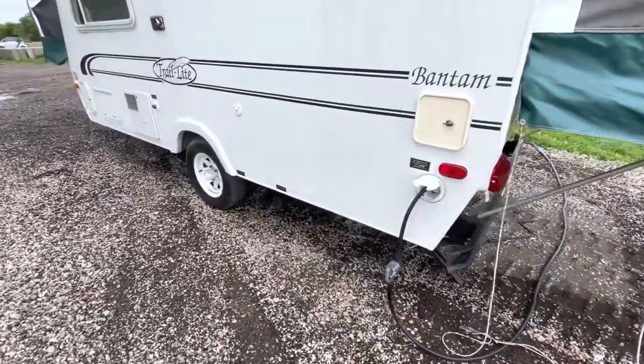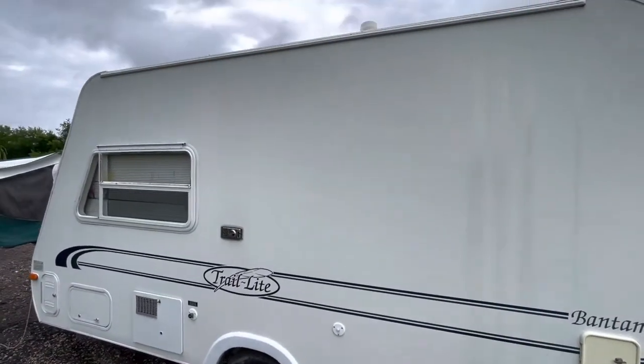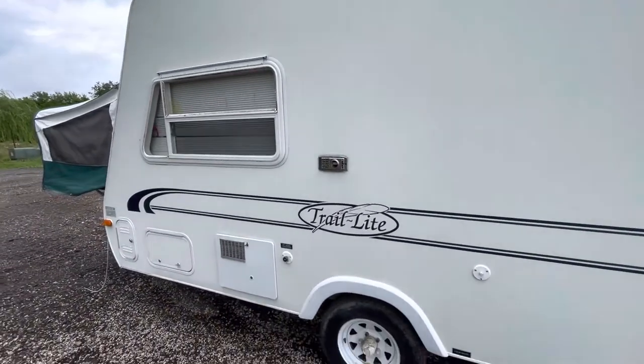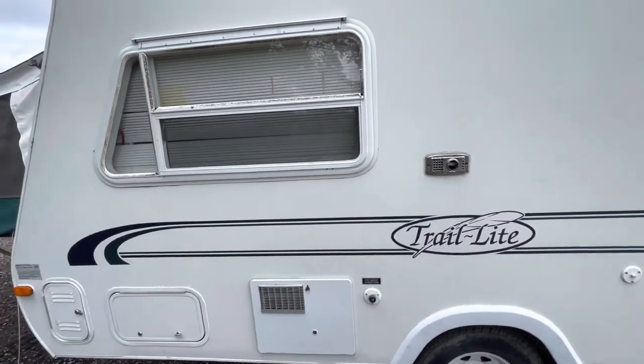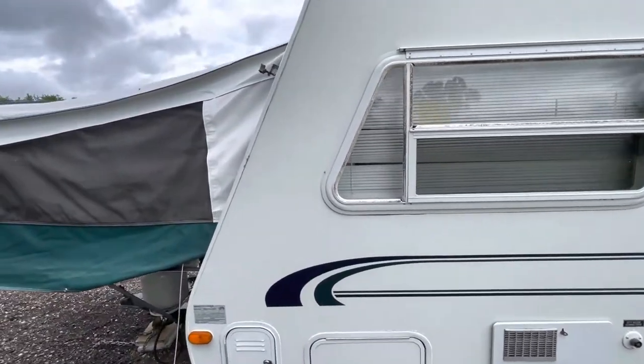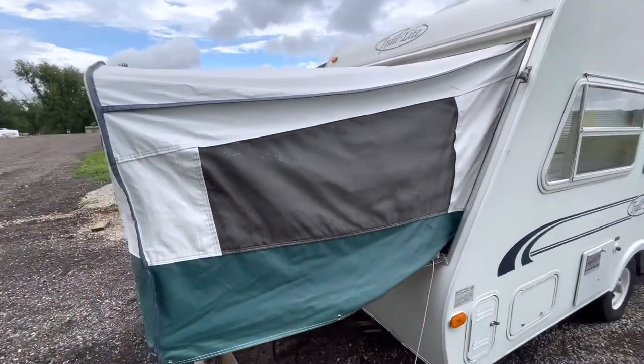30 amp electrical. Tires appear to be in good shape. Six gallon water heater and furnace. The front awning appears to be in really good condition and does also have screens.